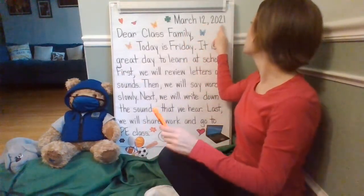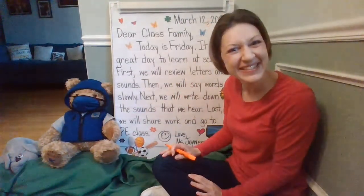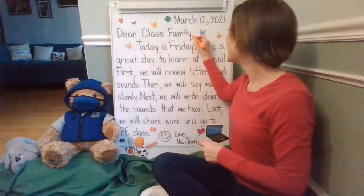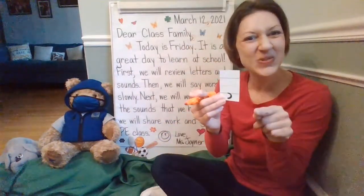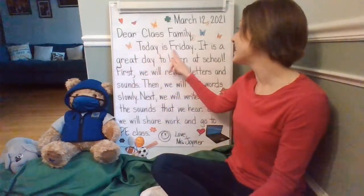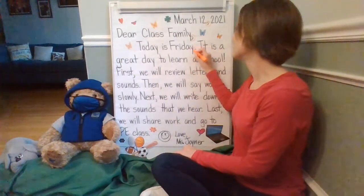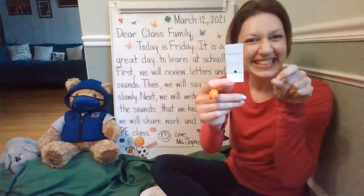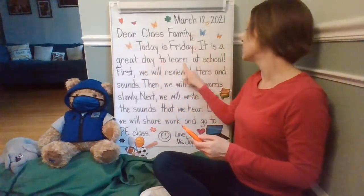So March 12th, 2021 — did you notice the comma? I did too. Dear class family — what's after the greeting? You're right, it is a comma. Great job. Let's go ahead and continue the message. Today is Friday. What is at the end of this telling sentence? You're right, it's called a period. Make it — dot. Great job. It is a great day to learn at school.